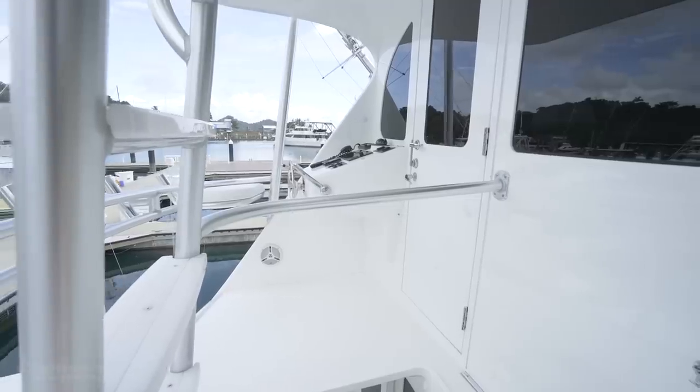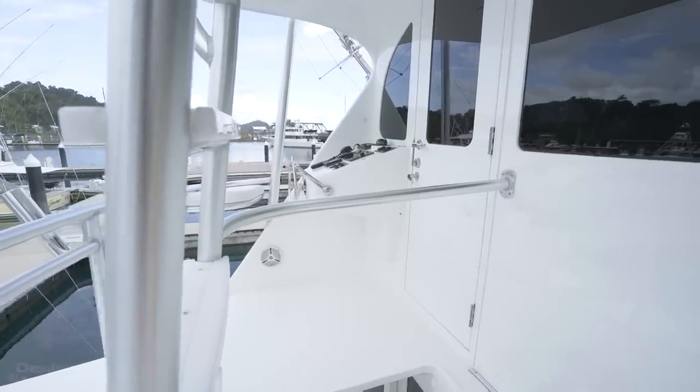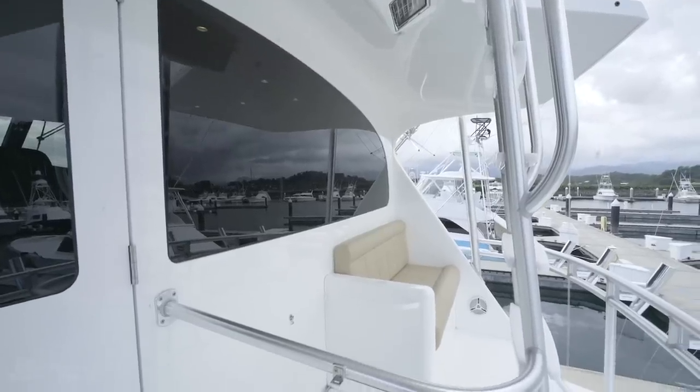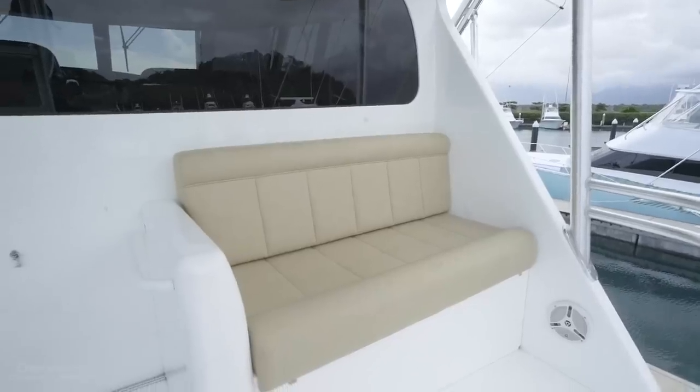Here on the aft deck, you have a full helm port, great for docking. Opposite that to starboard, you have a settee, which is the best vantage point for watching the action in the cockpit.